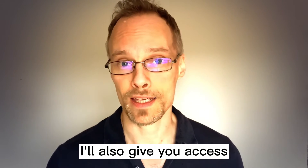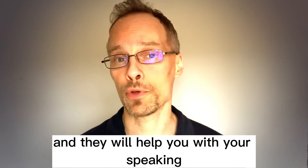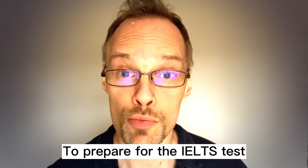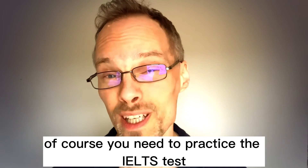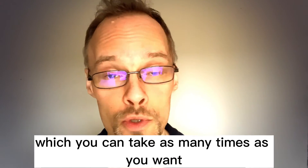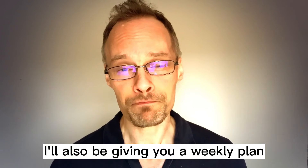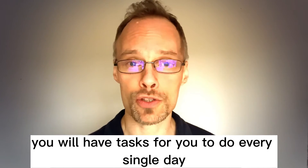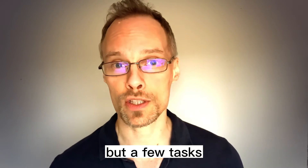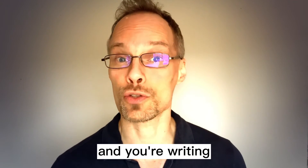I'll also give you access to thousands of free materials online. And they will help you with your speaking, listening, reading, and writing. To prepare for the IELTS test, of course, you need to practice the IELTS test. I will obviously give you links to a test which you can take as many times as you want. I'll also be giving you a weekly plan, and in this plan you will have tasks for you to do every single day — a few tasks so that you're continually training your speaking and your listening, your reading and your writing.